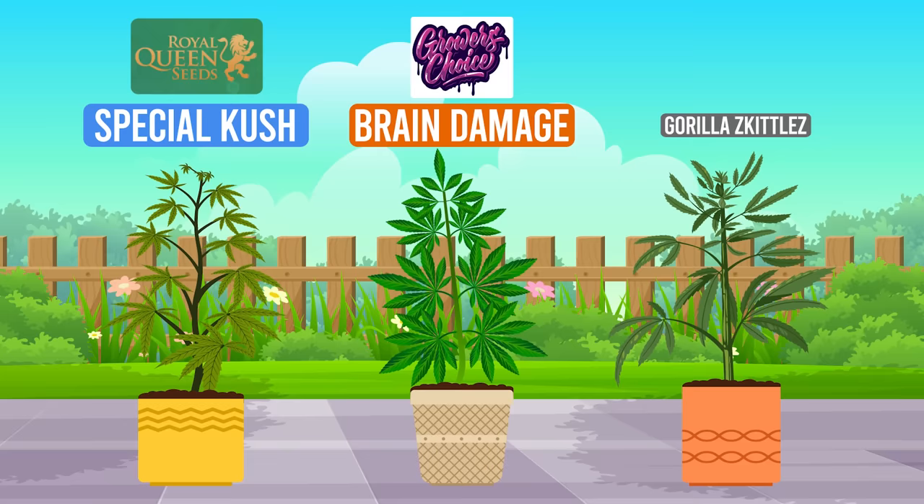Let's not forget our honorable mentions: Brain Damage from Growers' Choice, Special Kush from Royal Queen Seeds, and Gorilla Skittles from Barney's Farm. All fantastic in their own right.